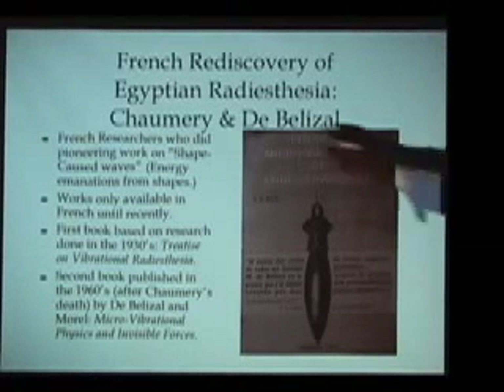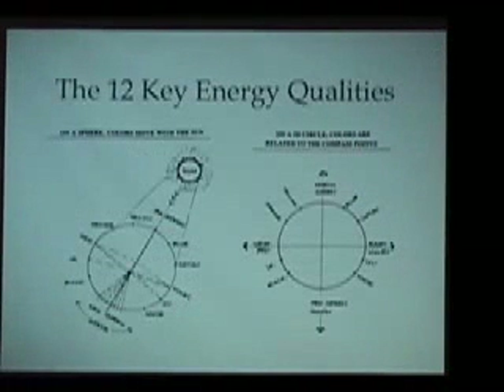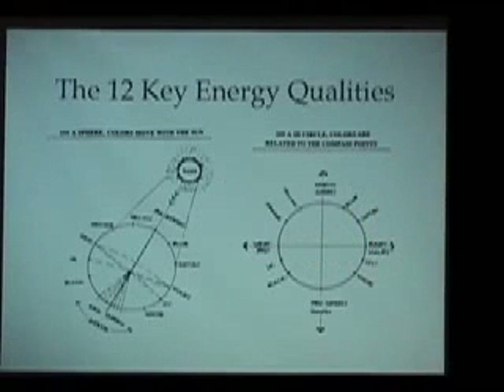Particularly, they did work on what was known as shape-caused waves — their term for the energy they could detect coming from different shapes or from artifacts from ancient Egypt. One of the very brilliant things they did was find ways to detect the entire spectrum of living energies that make up our world. They divided that full spectrum into twelve different energy qualities, and were able to find how these energy qualities propagate on different surfaces. They had the capacity to directly detect all twelve energies, and there is both a beneficial aspect and a detrimental aspect to all twelve energy bands.